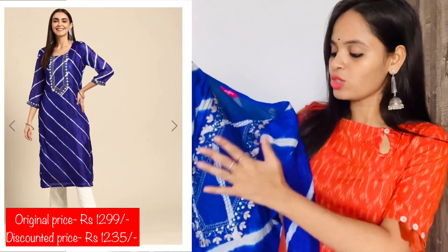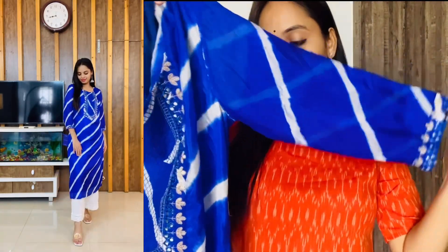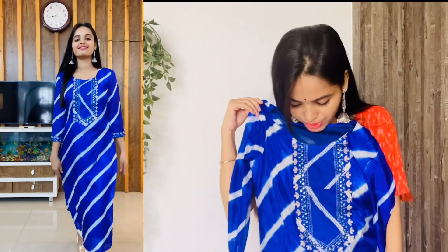Now this is my next kurta in a very vibrant blue color. The material is georgette, which is very soft and comfortable to wear. It has a round neck with embroidery work, three-quarter sleeves also with embroidery work, and a floral print throughout. This kurta also has a lining so it is not transparent. I have a small size; you will get different sizes. It is also available in red. You can pair it up with white cigarette pants or white leggings and carry some oxidized jewelry — you are good to go.